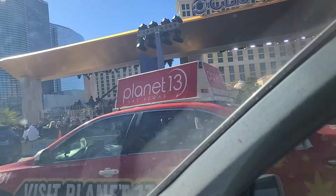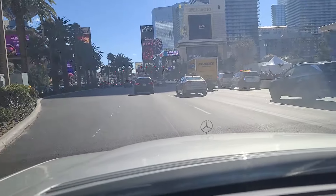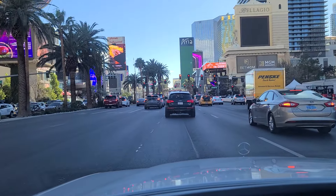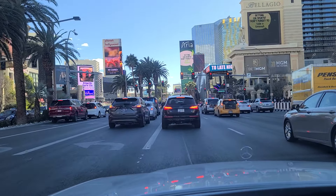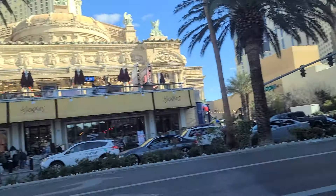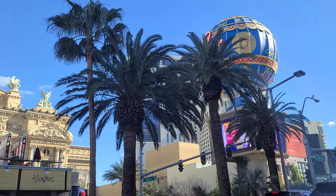Looks like J.J. Watt there along with Boomer Esiason out in front of the Bellagio and the Bellagio Fountains. And that is attracting one heck of a crowd there. You can see the restaurants here at Paris and the balloon there.